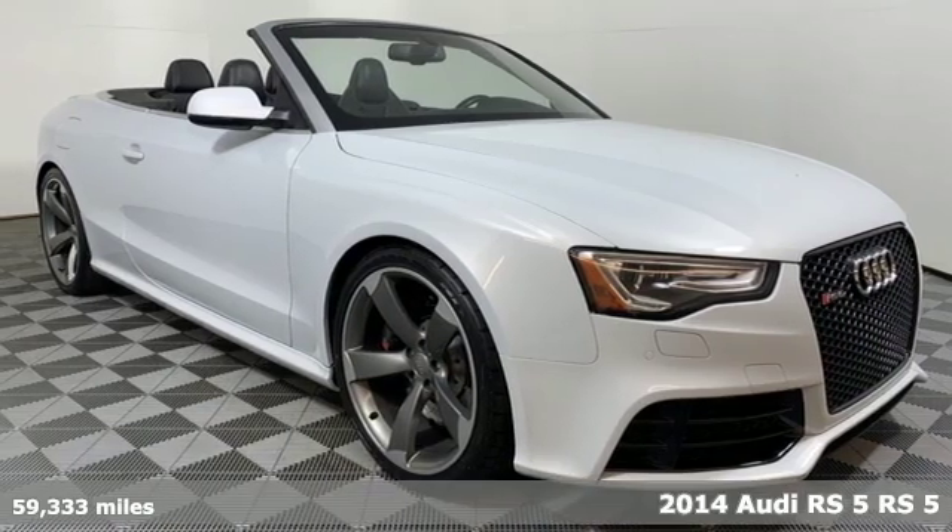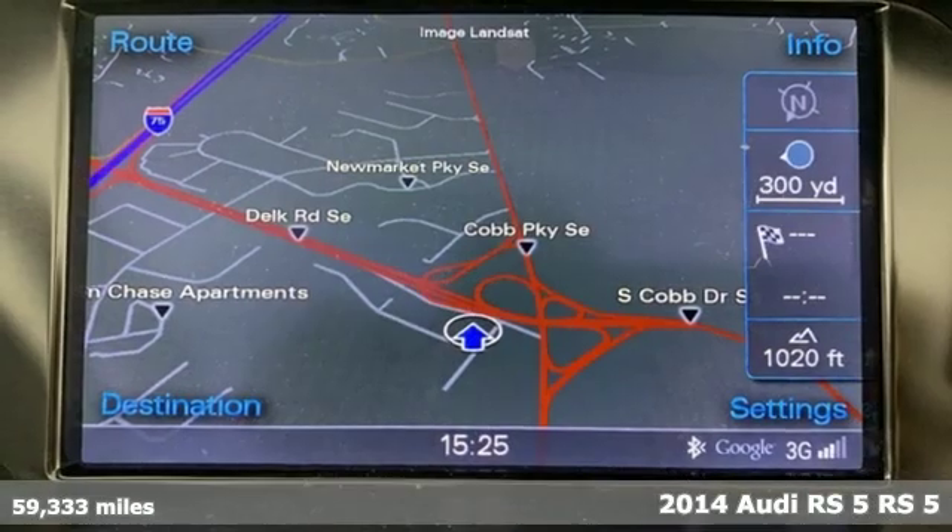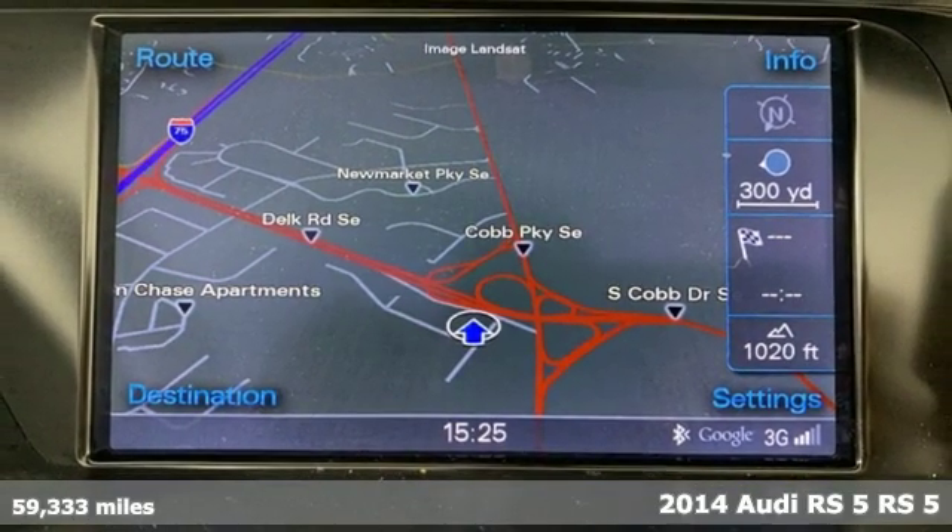It's a 2014 Audi RS5. Inside and out, this RS5 is a statement of design infused with performance.